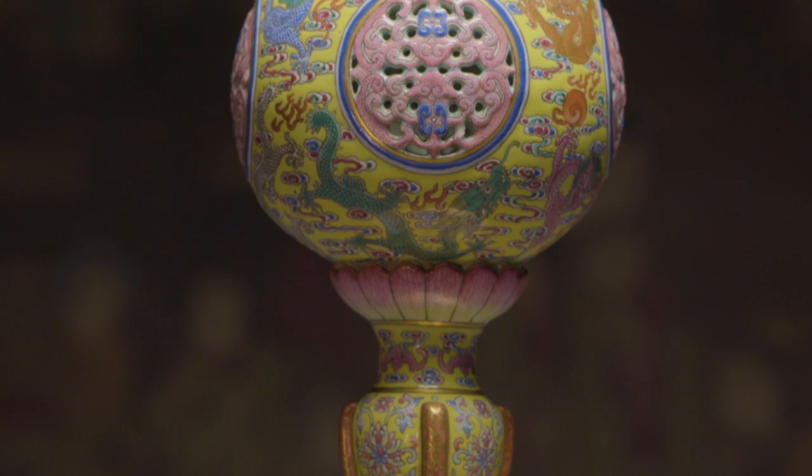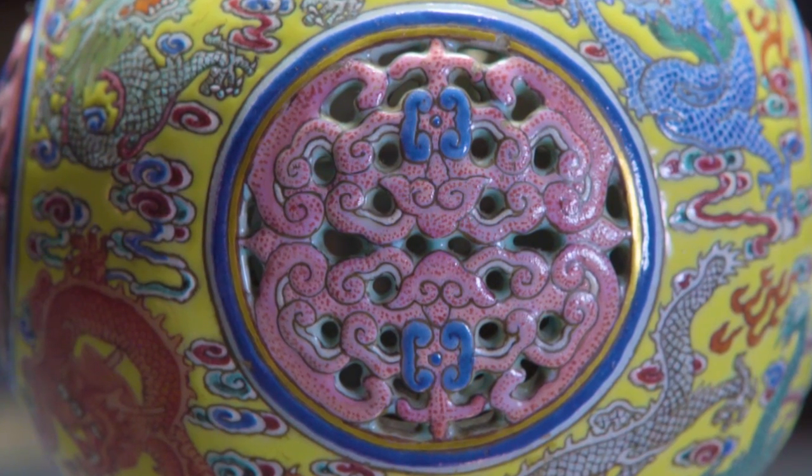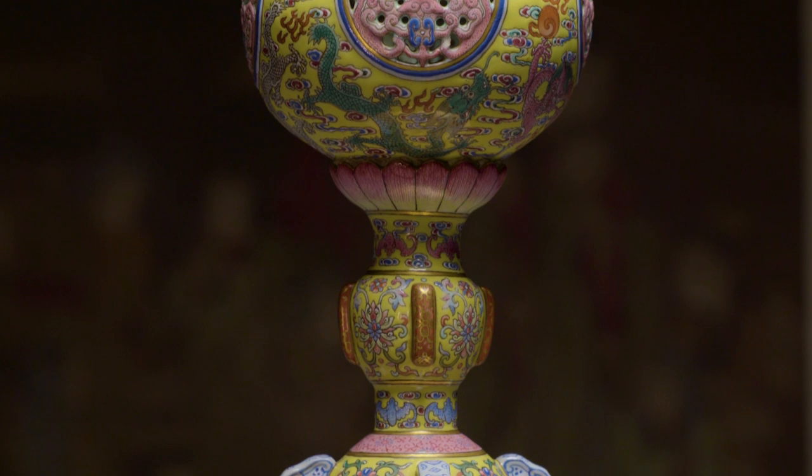Around the top of the piece, you can see these reticulated holes. You put some sort of fragrant material inside, and that aroma or fragrance would come out through these panels. And then you would put the hat or headdress over that.